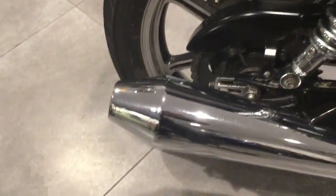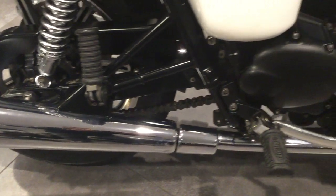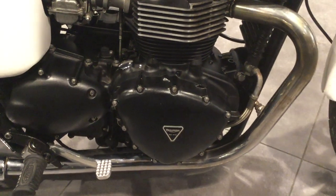Moving to this side of the bike. No marks or scratches to the chrome work or the springs at this side of the bike. No marks or scratches to the outer engine casings of this side of the bike.